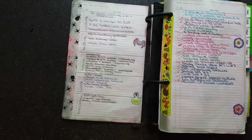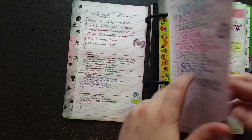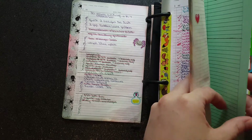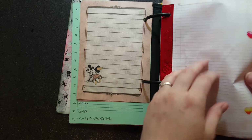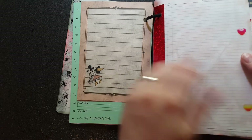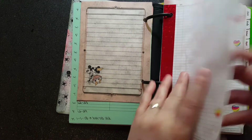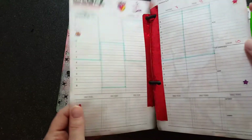Try this approach. The inserts I use are the Bloom vertical week-on-two pages that have a notes page in the front and a notes page in the back. I like that because during the week I can just stick tasks in where they come.